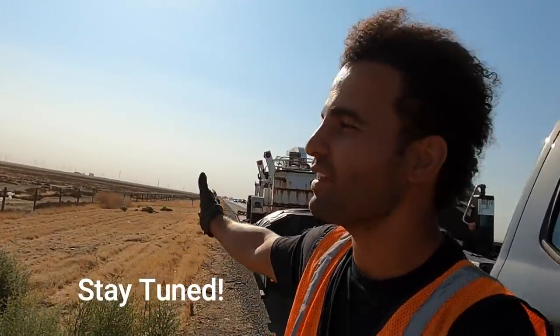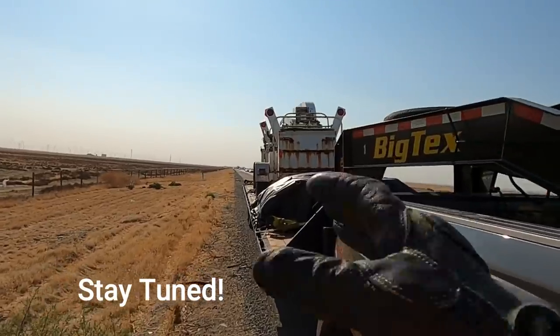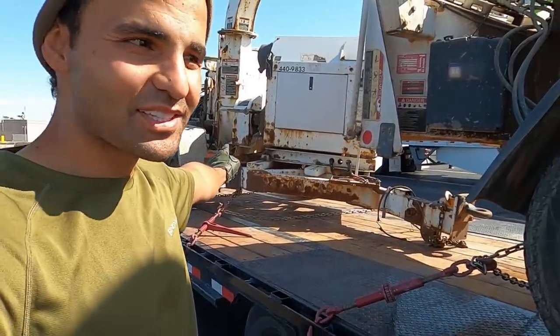Guys, I have another problem. As I was driving, both of the front chains snapped. I saw the binder go loose and I'm like something is wrong - I am overweight on the drive axles.